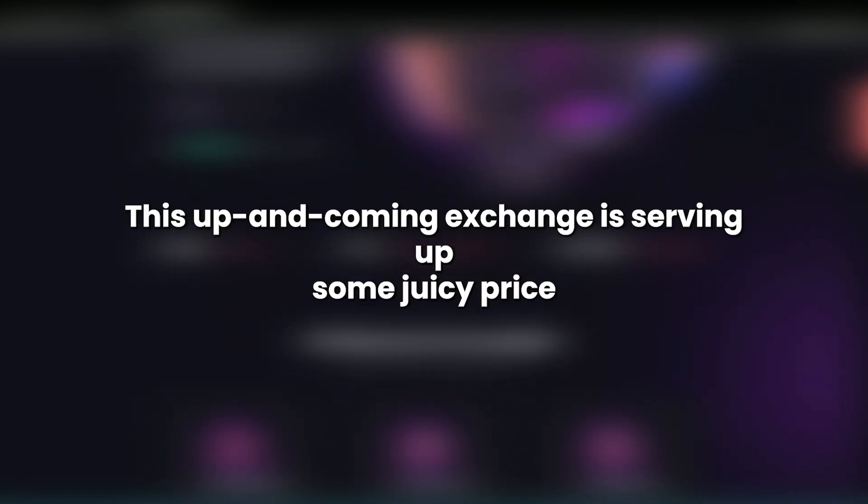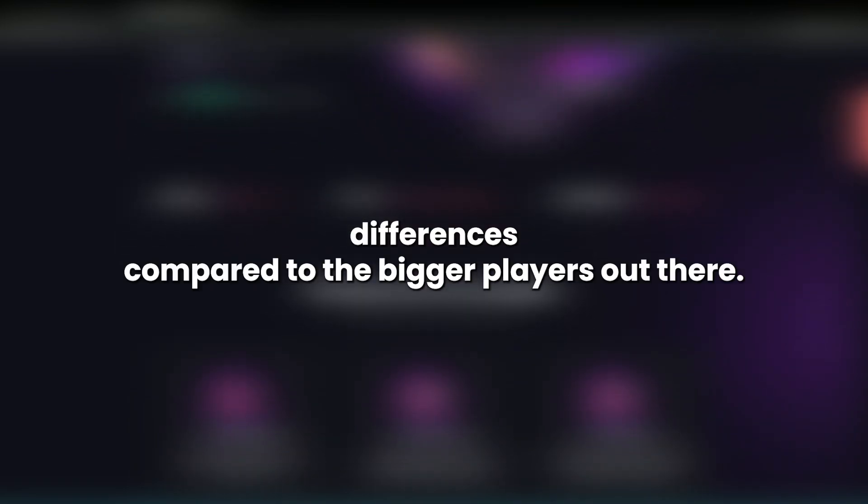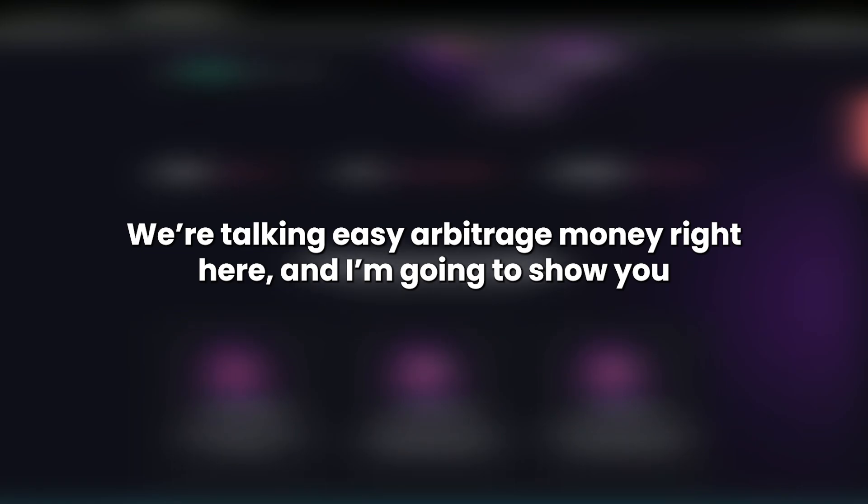Ever heard of CoinEx? No? Well, you're gonna want to, trust me. This up-and-coming exchange is serving up some juicy price differences compared to the bigger players out there. We're talking easy arbitrage money right here, and I'm going to show you exactly how to play it.